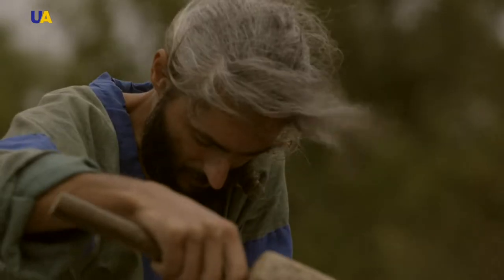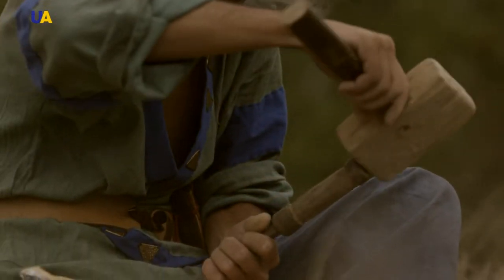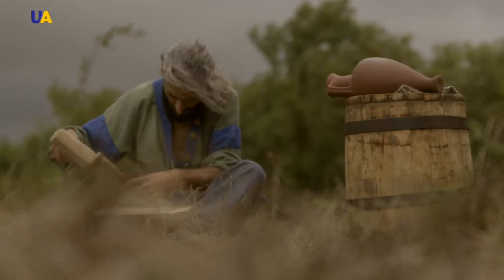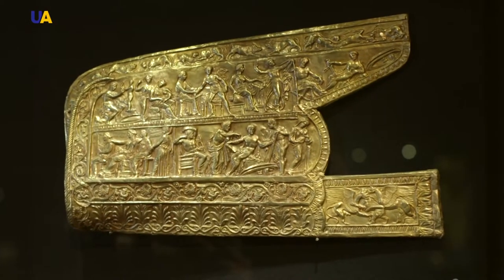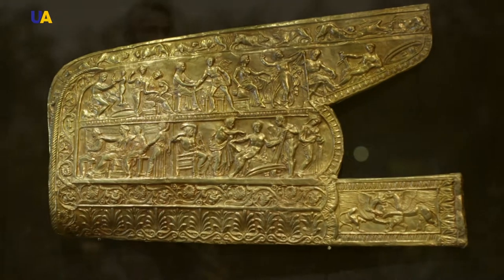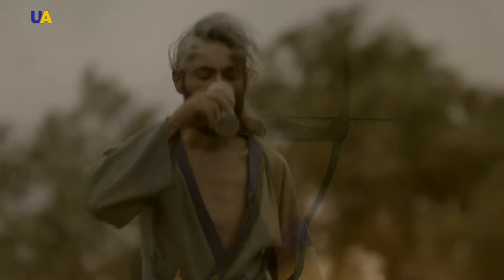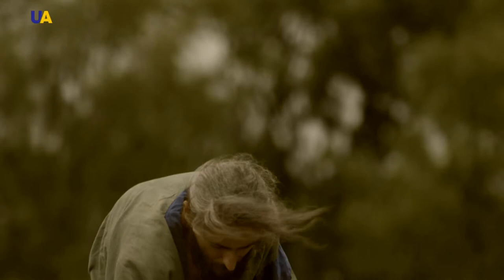Why? Because only Scythians would have used a goritas shaped like this — this item was designed specifically for them. The shape of this lining is perhaps the only thing indicating that this item belongs to the Scythians, but the finish of the plates is made in a purely Greek style. There is not a single plot about Scythians among those adorning the artifact, only scenes of Greek life.